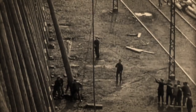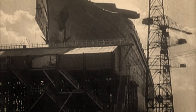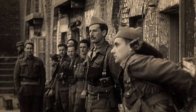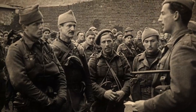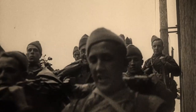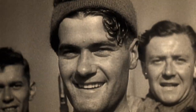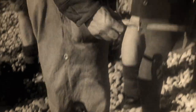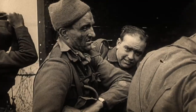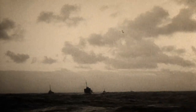Saint-Nazaire's dry dock was the only one in Western Europe capable of accommodating a ship of her size. But it became obvious that laying sufficient charges by hand to significantly damage the dock would take far too long, and so an audacious alternative was decided upon: to take an old First World War destroyer, pack it full of explosives, and ram it into the dock gate and blow it up that way.